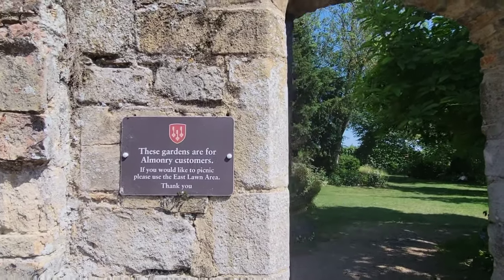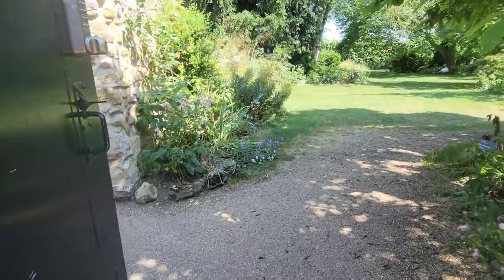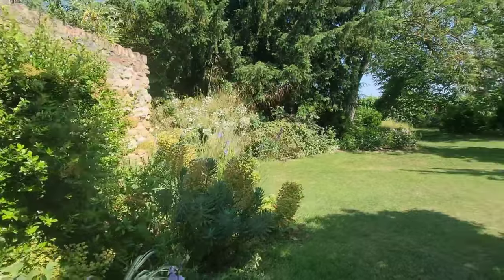Here we are about to walk into the Almonry and go enjoy some lunch, but first we are going to take a peek at the garden.